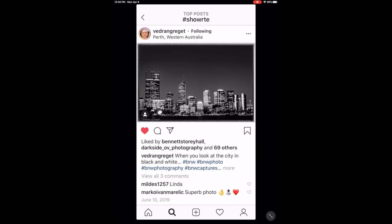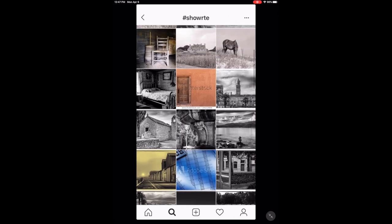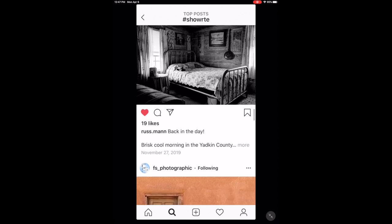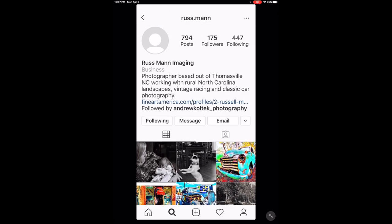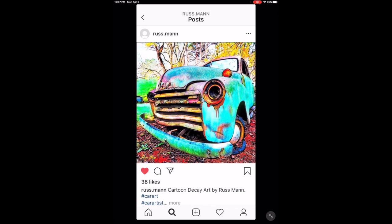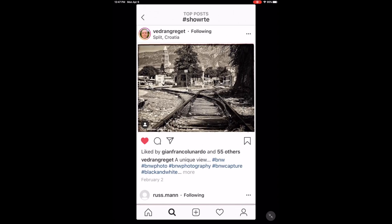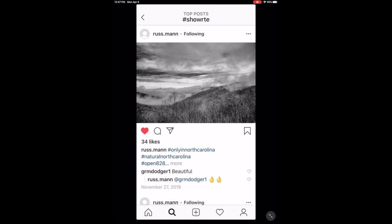Another nice shot from Veteran, and another nice cityscape — Veteran's got some excellent photos here. Russ Man has also posted quite a few shots on the #showRTE hashtag. He's got a very cool Instagram feed — check him out. Very nice. Another great shot from Veteran and Russ. Excellent stuff, guys.